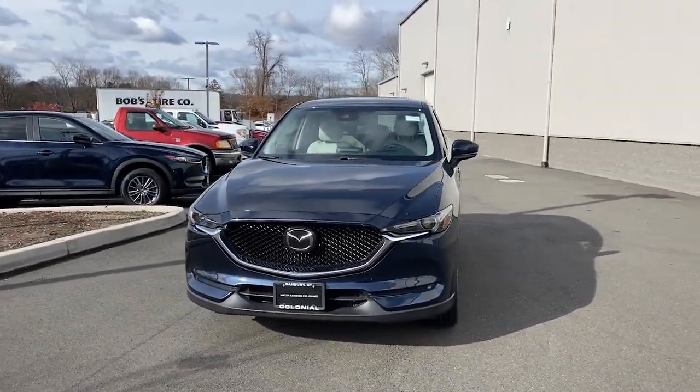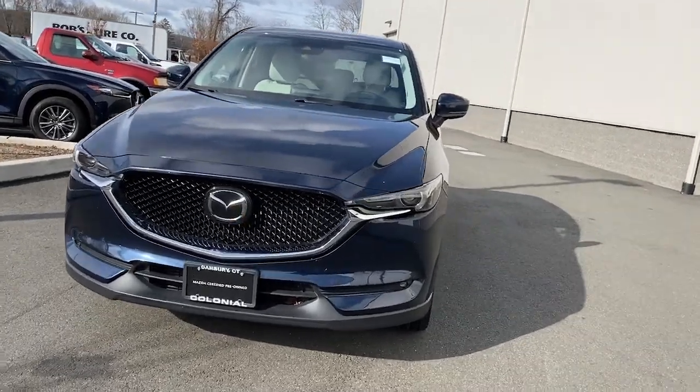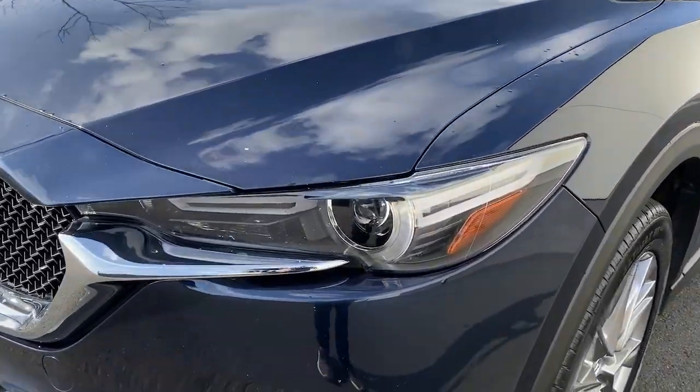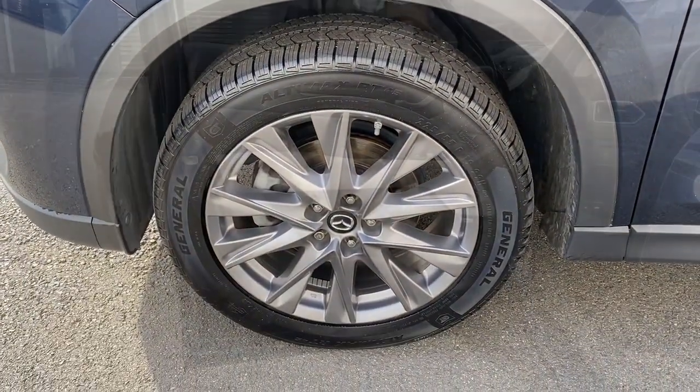Keyless entry, navigation system, satellite radio, fog lamps, power passenger seat, sunroof, alarm, heated front seat, dual zone AC, rear spoiler.